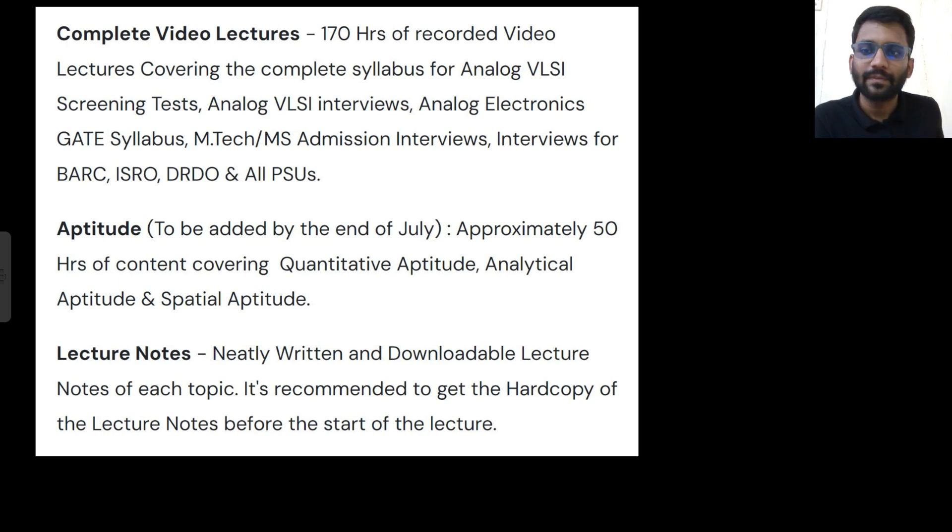There are 170 hours of recorded video lectures, covering the complete syllabus — not just exam-oriented topics, but every single thing you require. For aptitude, by the end of July I will upload all aptitude videos — I am currently working on it. So the problem of aptitude is also addressed. Neatly written lecture notes are already uploaded on the website.